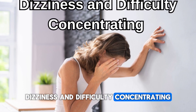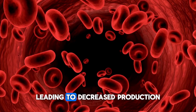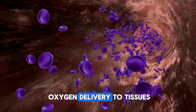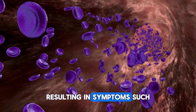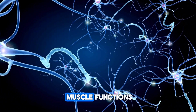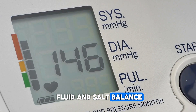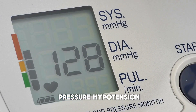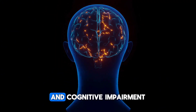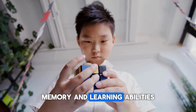Sign 9: Dizziness and difficulty concentrating. Individuals with chronic kidney disease may not produce enough erythropoietin, leading to decreased production of red blood cells and anemia. Anemia reduces oxygen delivery to tissues, resulting in symptoms such as dizziness, fatigue, and weakness. Electrolyte imbalances can affect nerve and muscle functions, causing dizziness. Kidney disease can disrupt fluid and salt balance, leading to low blood pressure (hypotension). Uremic toxins can affect brain function, causing difficulty concentrating and cognitive impairment, and can negatively affect attention, memory, and learning abilities.